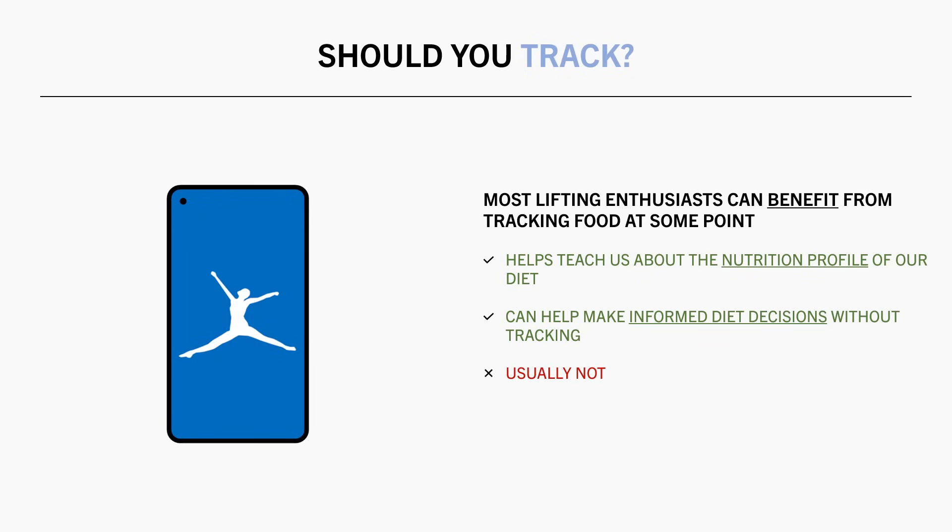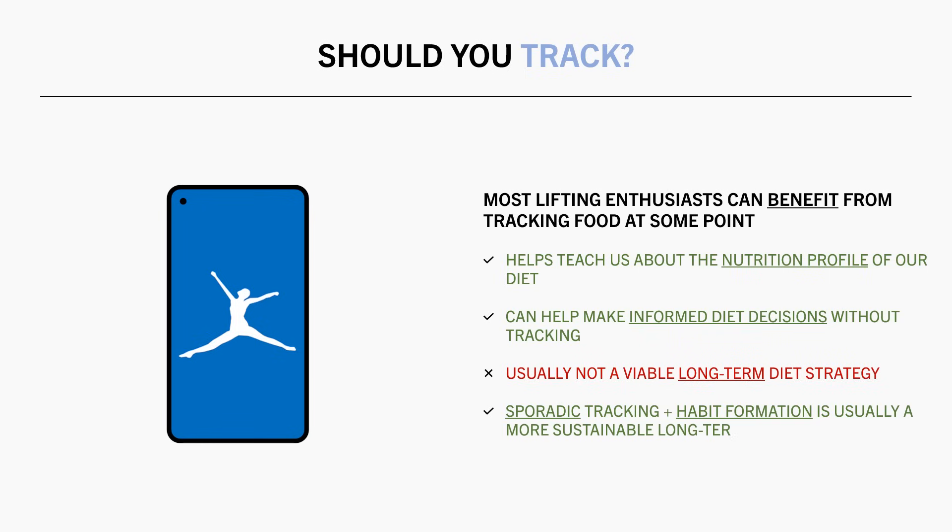However, I don't think meticulous food tracking is a viable long-term strategy for most people. This is because it can interfere with social life and potentially contribute to disordered eating behaviours. Instead, I think that sporadic tracking, combined with behaviour and habit formation, is a healthier and more sustainable long-term approach to diet goals. So obviously in this video, we are looking at how to set calories and macros for those who are currently in a phase of food tracking.